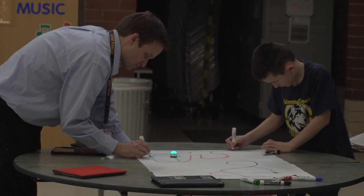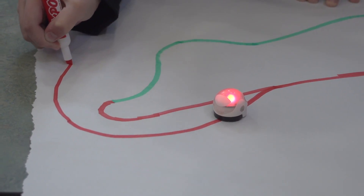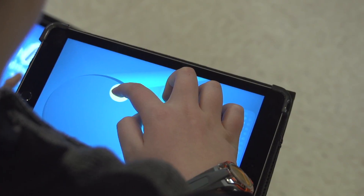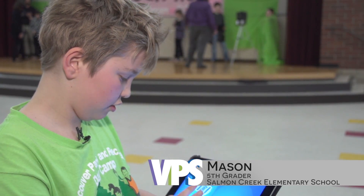Over at the robotic station, students program these special little robots to follow their commands. You can move it around with this and do tricks with this. Just basically really cool.